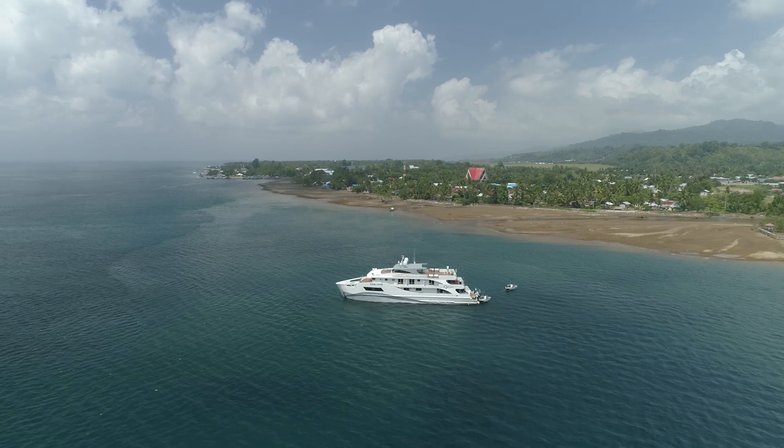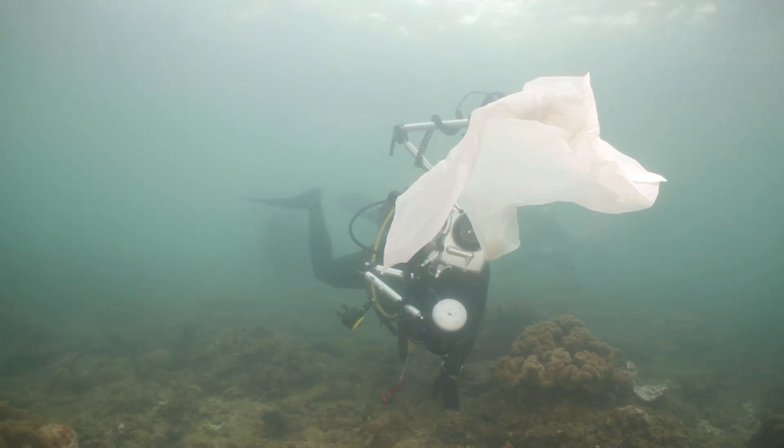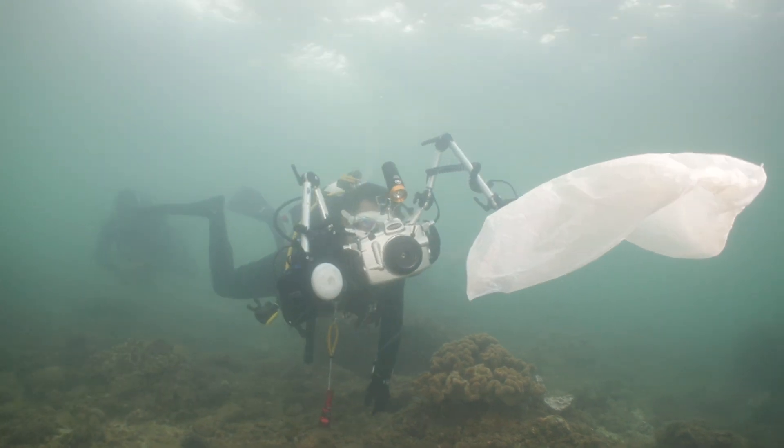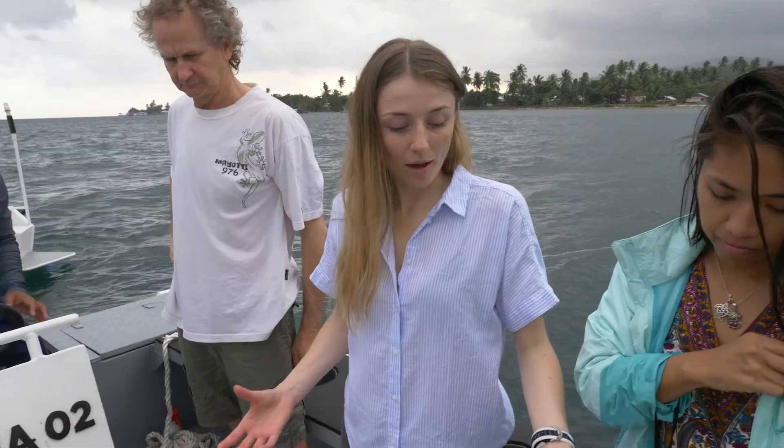We're just about to go out and do our first trawl of our trip. We're going to be doing surface sampling, trawling for microplastics around the bay in Ambon. We've already been out and done one dive and we've seen quite a lot of plastics, so we're quite excited to see what we find.